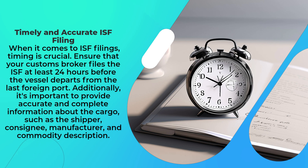When it comes to ISF filings, timing is crucial. Ensure that your customs broker files the ISF at least 24 hours before the vessel departs from the last foreign port. Additionally, it's important to provide accurate and complete information about the cargo, such as the shipper, consignee, manufacturer, and commodity description.